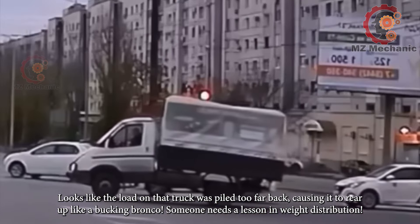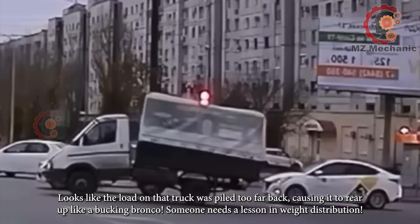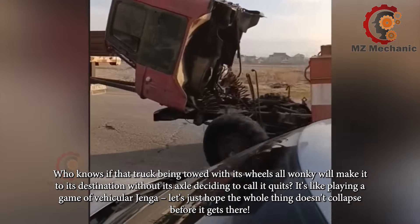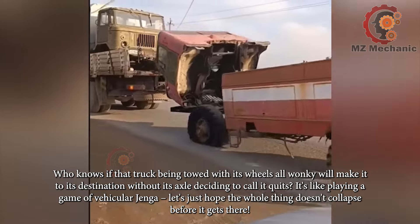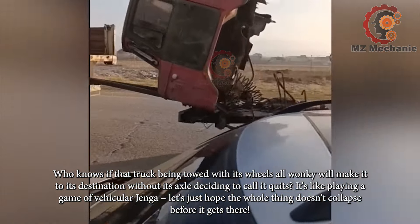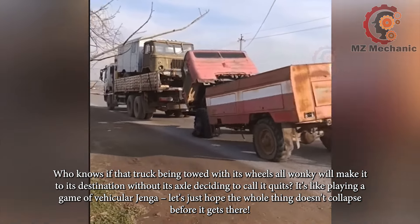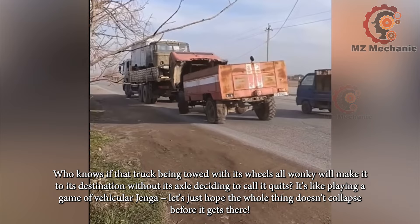Looks like the load on that truck was piled too far back, causing it to rear up like a bucking bronco. Someone needs a lesson in weight distribution. Who knows if that truck being towed with its wheels all wonky will make it to its destination without its axle deciding to call it quits. It's like playing a game of vehicular Jenga — let's just hope the whole thing doesn't collapse before it gets there.